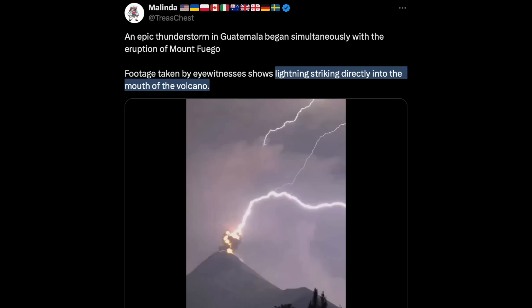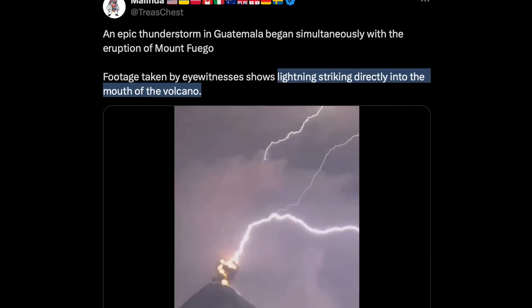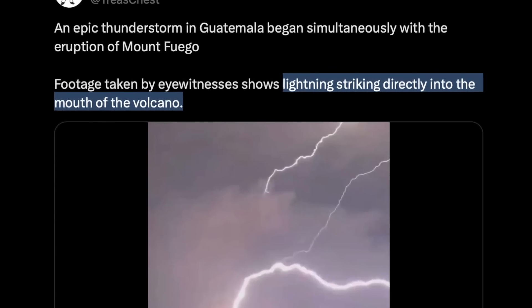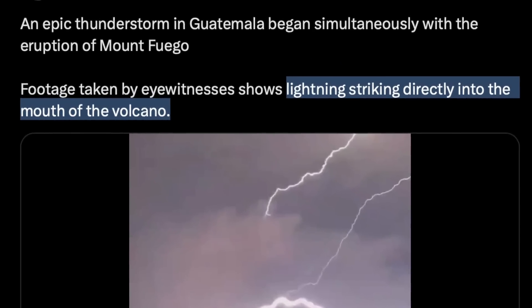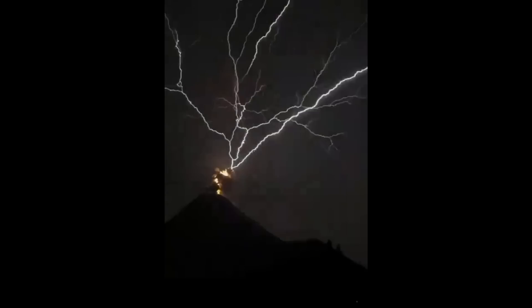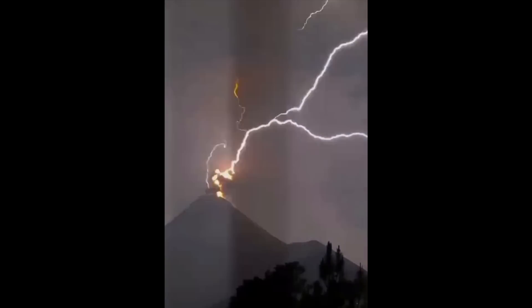Lightning appearing to hit an erupting volcano — and every time, without fail, the posts describe how incredible it is that lightning is striking into the mouth of the volcano. I assure you, that is not what is happening. Let's take a look at the most recent example and slow down the initial frame so you can see that indeed the lightning is not striking the volcano — the volcano is throwing bolts at the sky.